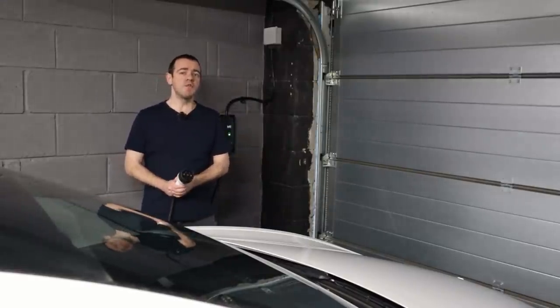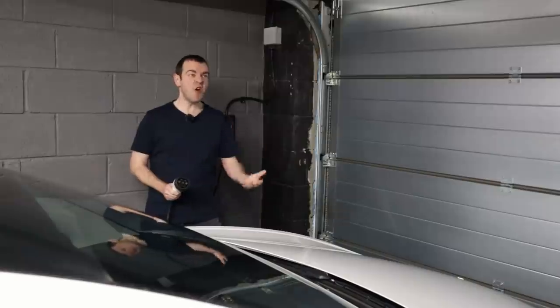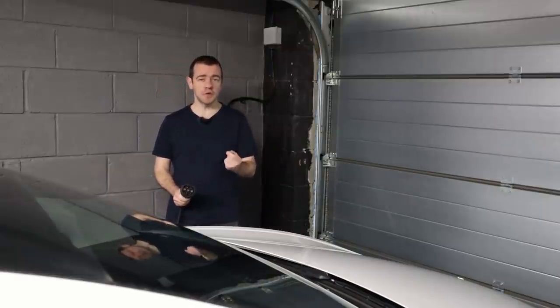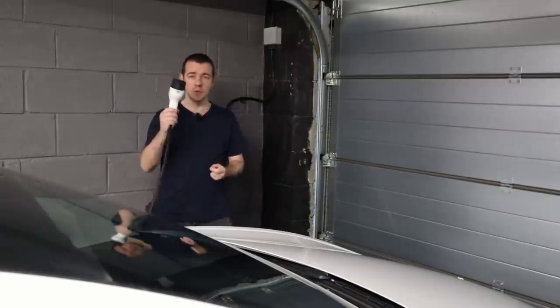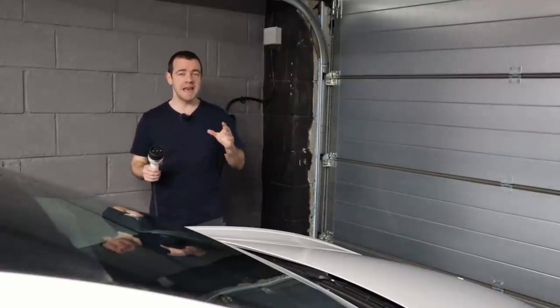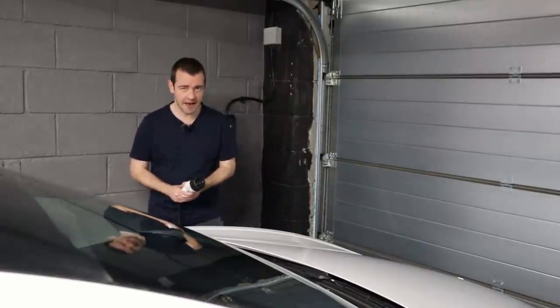Welcome back to the channel. Today I'm going to revisit a video I did not far off two years ago — how much does 100,000 miles worth of fuel cost using one of these, an electric vehicle, versus 100,000 miles in a petrol or diesel car.